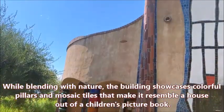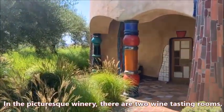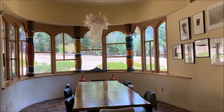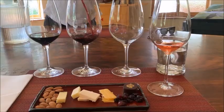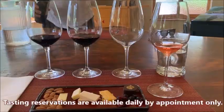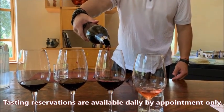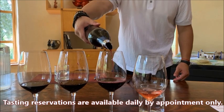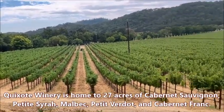In the picturesque winery, there are two wine tasting rooms — a smaller one and a larger one. Wine tasting is very fancy here. Tasting reservations are available daily by appointment only.